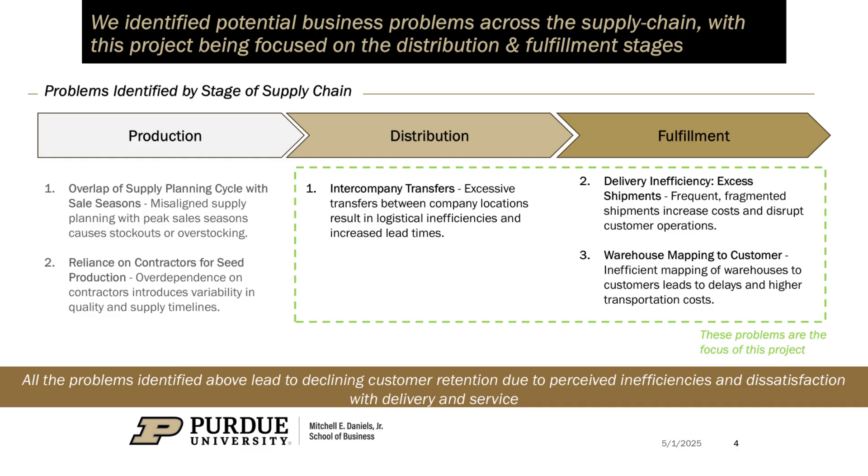We focused on making the supply chain smarter, more agile, and capable of meeting the demands of a fast-paced market. We began by building visibility. Using dashboards, we uncovered interesting patterns: nearly 60% of shipments were highly dependent on internal transfers.